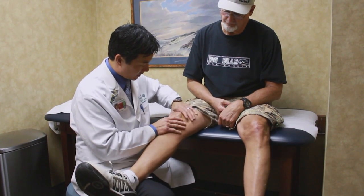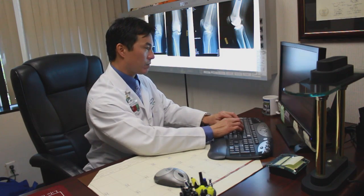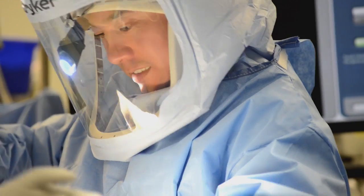So many of us suffer from knee pain, and no one wants to undergo knee surgery. Dr. Eric Lee is an orthopedic surgeon, and he's here to discuss a new, less invasive surgical treatment. It seems like everybody has knee pain these days. Is knee surgery the most common type of orthopedic surgery?